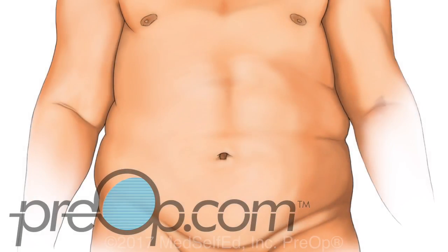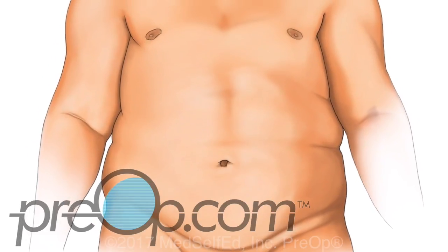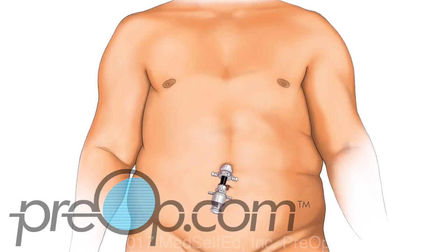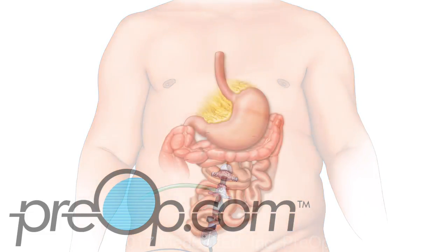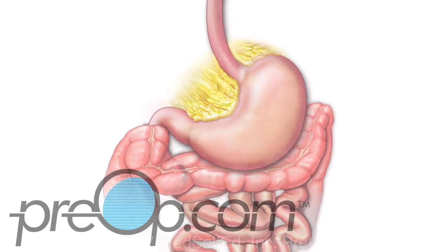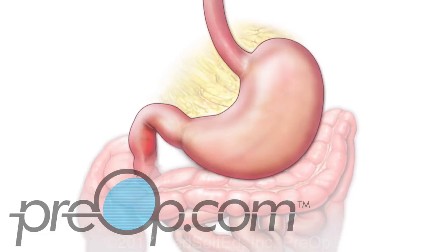Now let's talk about what happens during a laparoscopic gastric sleeve procedure. General anesthesia and medications are given to make you asleep and pain-free. Your abdomen is then carefully filled with carbon dioxide gas. Four or five small cuts, called incisions, are made to place tools for the procedure. The surgeon looks at your stomach and intestines for scar tissue or problems that may need to be fixed before making the sleeve.